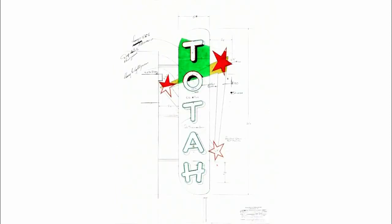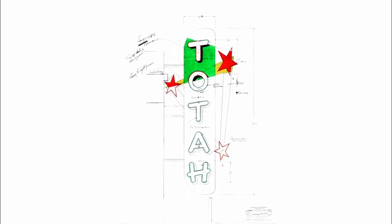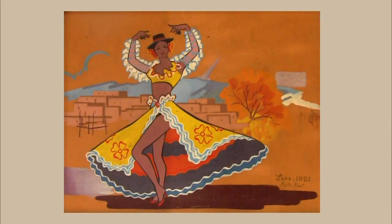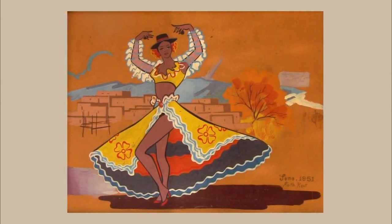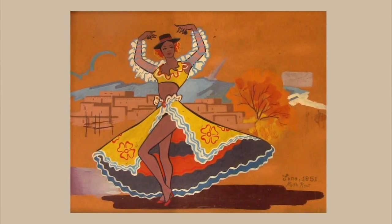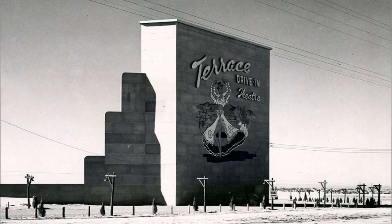I realized how important these signs were primarily from the sign shop workers. Almost all of them spoke of one particular sign in Albuquerque — the Terrace Drive-In. The owner of the drive-in came to Zeon Sign Shop and happened to see at the workstation of one of the designers a painting he had done on his free time of a Fiesta dancer. He decided that's what he wanted on his drive-in. So the artist, Keith Kent, painted that same painting — 18, 20 feet tall.